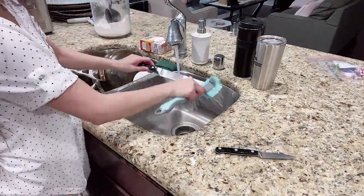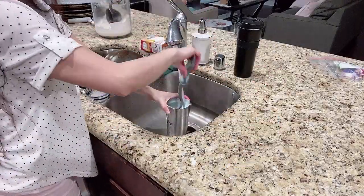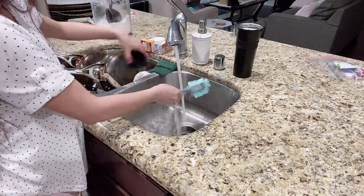Thank you so much for supporting my cleaning videos — you guys love watching them, so I am making more.